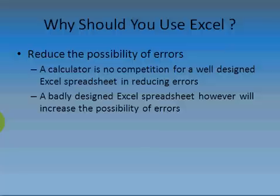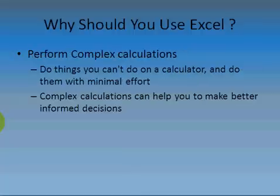The second reason is to reduce the possibility of errors. A calculator is absolutely no competition for a well-designed Excel spreadsheet in the ability to reduce errors. You can add a lot of error checking into Excel to improve the quality of the data going into your calculation, and you can reuse your calculation — if you've done it once and done it correctly, you don't need to do it again. However, a badly designed Excel spreadsheet can massively increase the possibility of errors, so if it's badly designed you can get yourself in a lot of trouble.